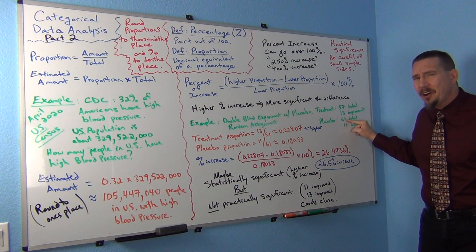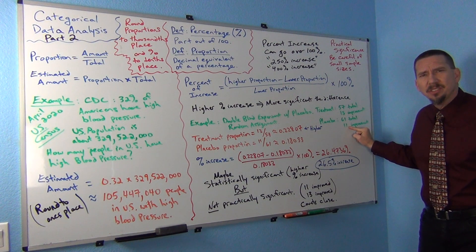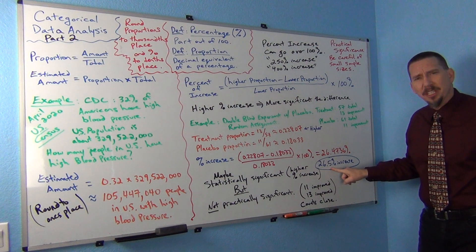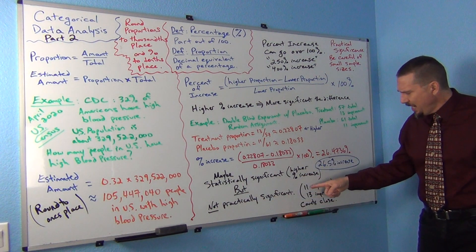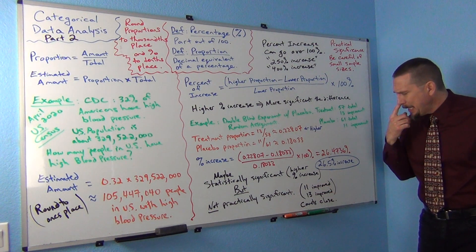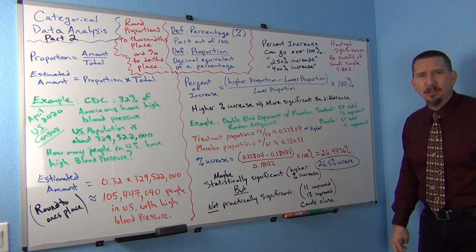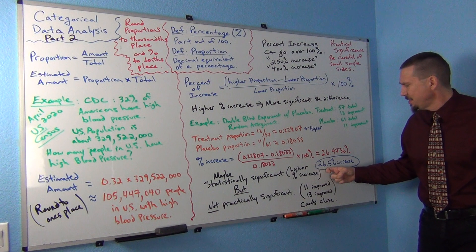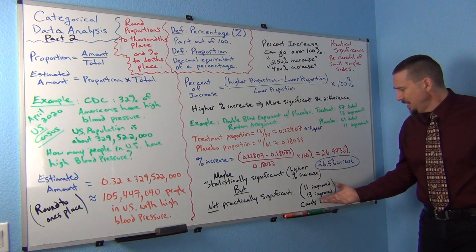The 57 and 61 don't look that far off to me, and yet the 13 and the 11 look very close. So while this percent of increase was a little bit higher, I'm kind of questioning if it's really significant because it might not have what we call practical significance. If I look at the counts, I only have 11 improved in the placebo group and 13 improved in the treatment group. Those counts are kind of close — I'm not seeing a big difference between the treatment group and the placebo. So this might fall into the category of maybe we have some statistical significance, but maybe it's not practically significant because the counts are very close.